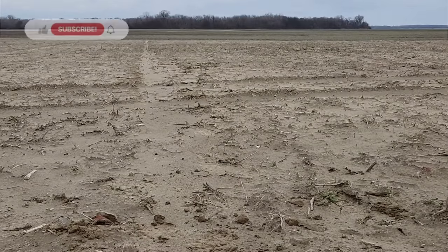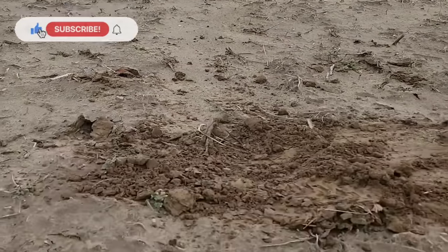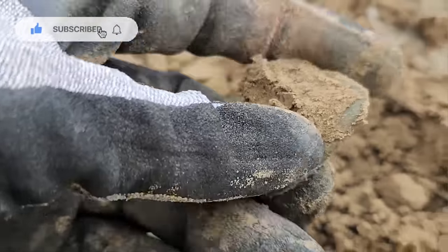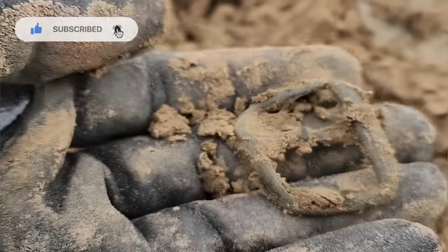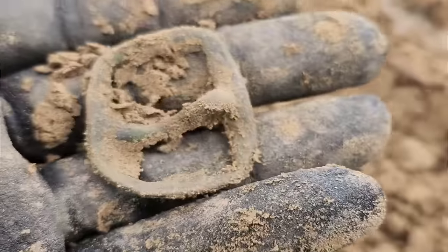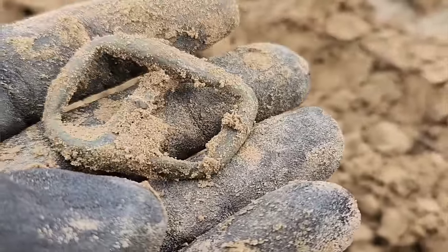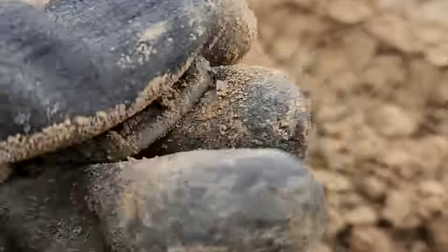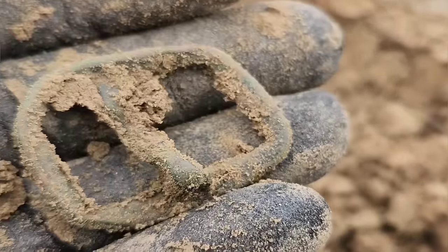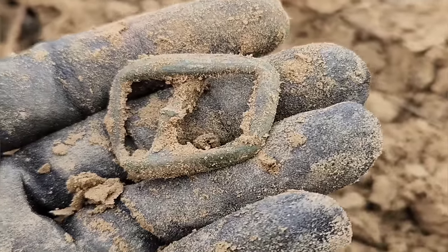I've made my way out to where I wanted to go and I have my first desirable target — a little brass buckle. Look at that. That's a cool little buckle. I don't think it's too terribly old, but I like it. That's the first good keeper.